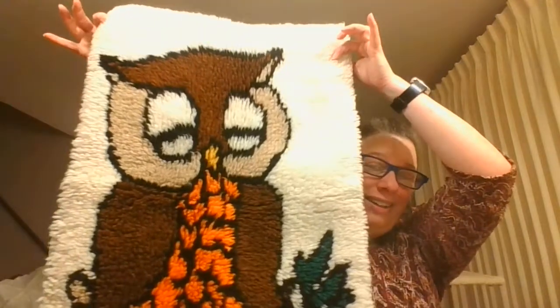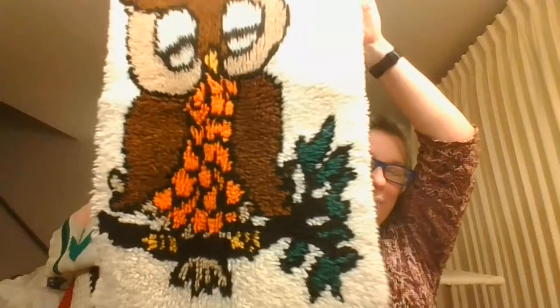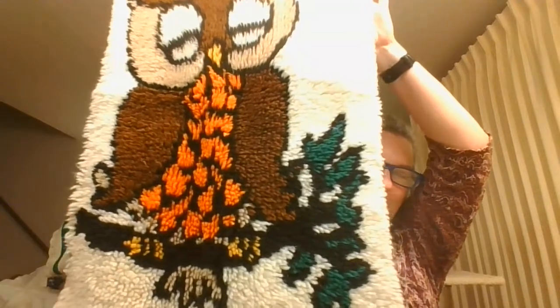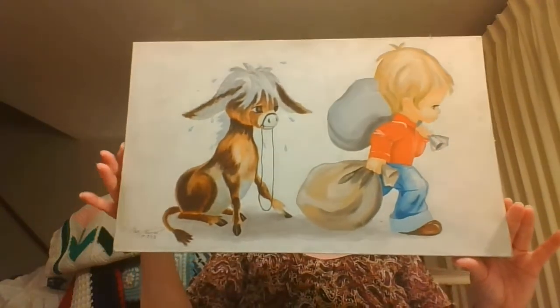I have this latch hook piece and he is just delightful. He's really nicely finished on the back so he's ready to be hung. He's this great owl sitting on a branch. I did lots of latch hooks in my time so I know that well and enjoy it very much.